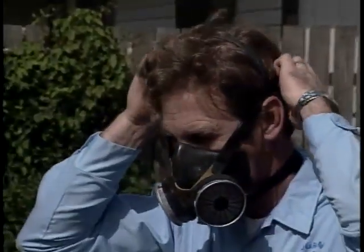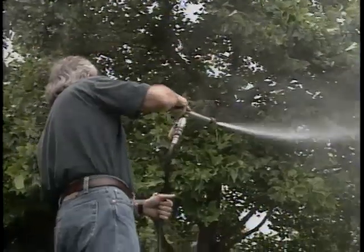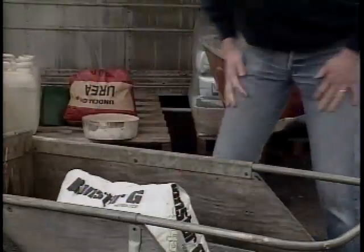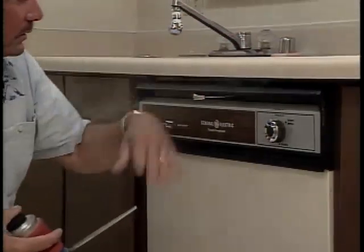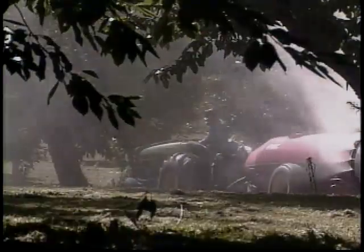As a professional pesticide applicator, you work with very powerful chemicals that, if used properly, can protect our crops, timber, and wood structures from destructive pests. If pesticides are used improperly, they have the potential of causing severe health problems or even death. During a single workday, you have numerous chances of exposure while moving, mixing, or applying pesticides. You need to be fully aware of what you're facing so you can protect yourself, your co-workers, your clients, and your family.